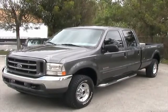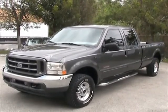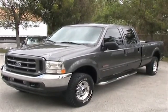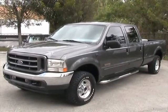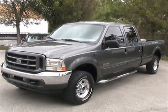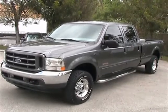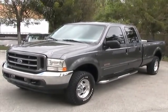That concludes our video for this 2004 Ford F-250 4x4 — it's in great condition. If you have any questions, please feel free to call 305-310-1223, or visit our website, southeastcarsales.net. Thank you very much.